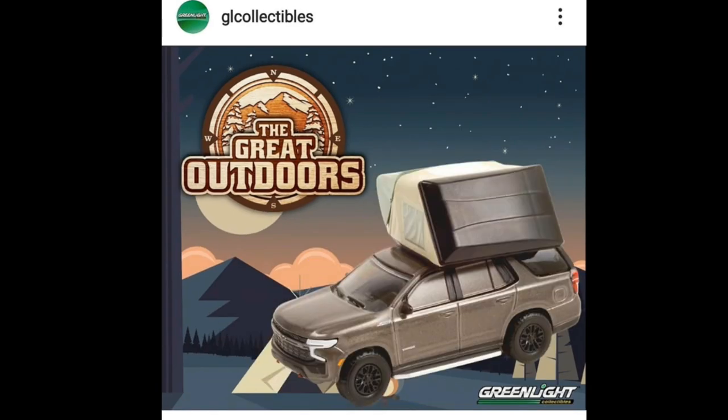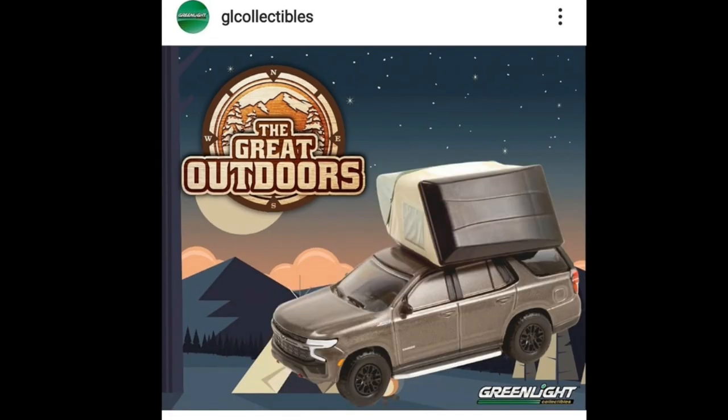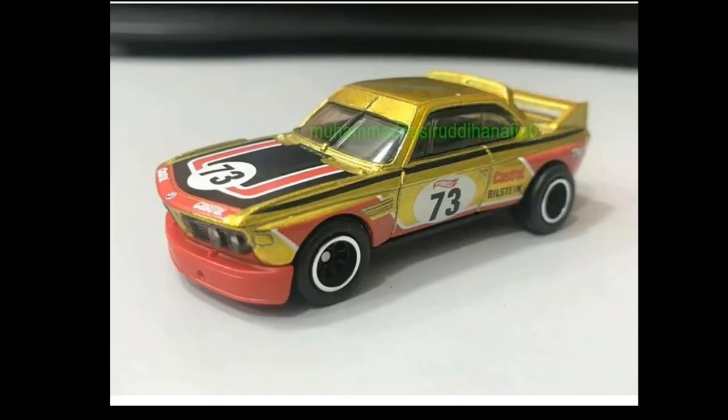I think this is an underrated set from Greenlight — just an awesome set. I'm not really quite sure if the attachments or accessories can be detached or not, so anyone out there who is familiar with Greenlight, let us know in the comment section below.